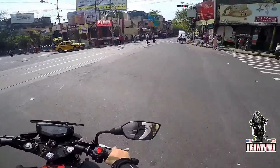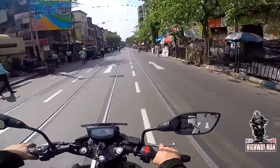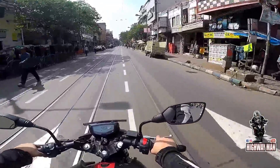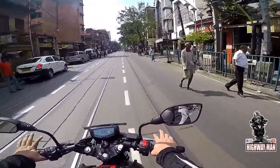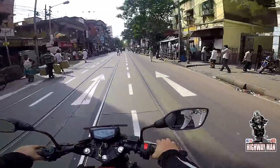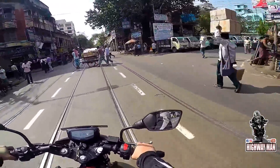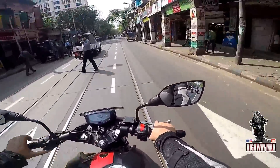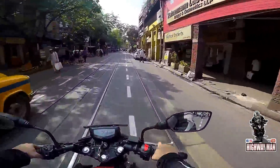The top model costs approximately 9,000-10,000 Rs more than this version. Since this is very aggressively priced, I thought it would be best that I lay my hands on the base variant, which can be compared to the FZ25.